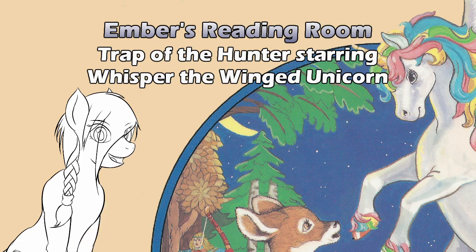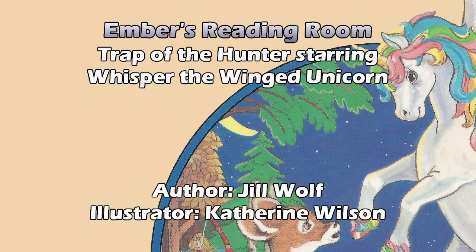Ah! Yes, today we're looking at another book from the Whisper series. Trap of the Hunter, starring Whisper the Winged Unicorn. Story by Jill Wolfe. Illustrations by Katherine Wilson.